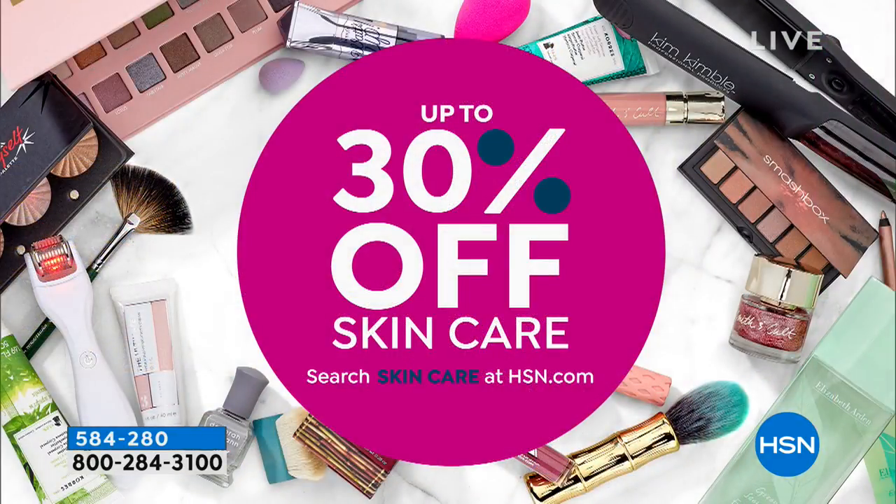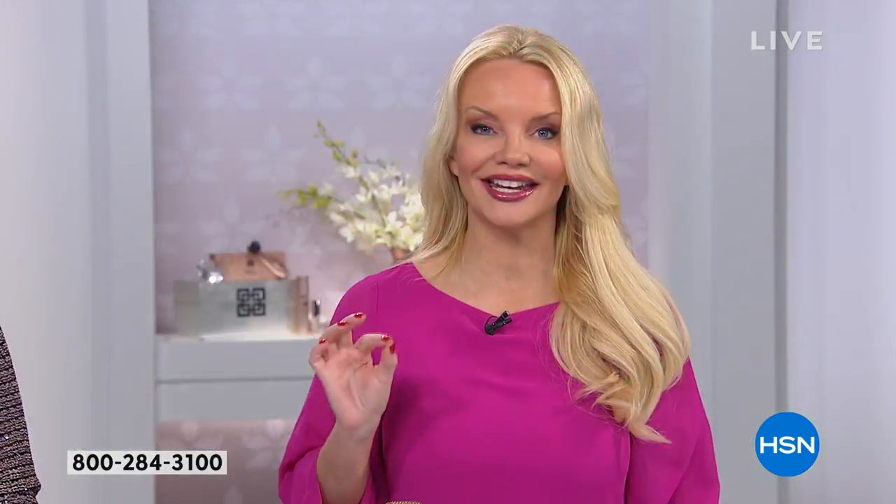If your neck is your problem, you want our Today's Special. You can also shop on HSN.com — up to 30% off skincare, just search skincare in the search engine. When we come back: the latest generation of the number one best-selling face tool from Pry. You don't want to miss it — our Today's Special.